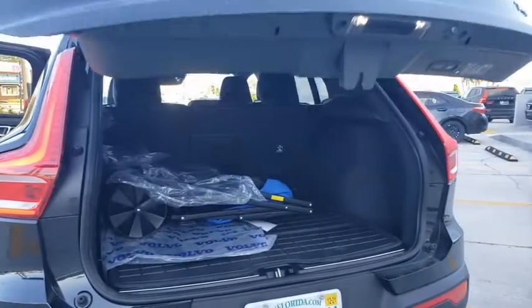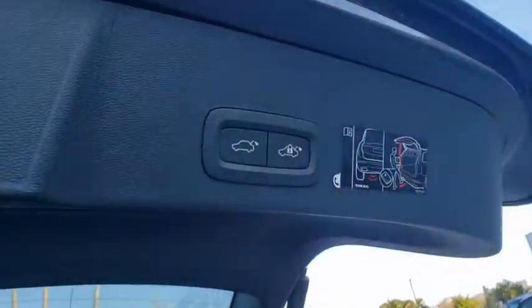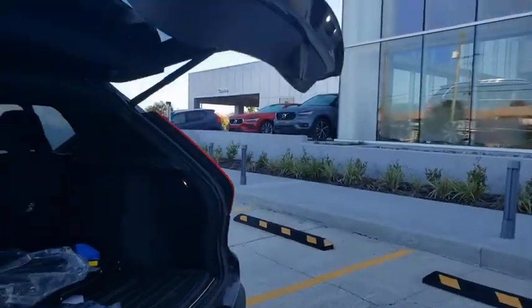Power passenger seats, traction control, power liftgate, dual airbags, power steering, four-wheel disc brakes, eight speakers, compass, electronic stability control, power windows, fog lights.